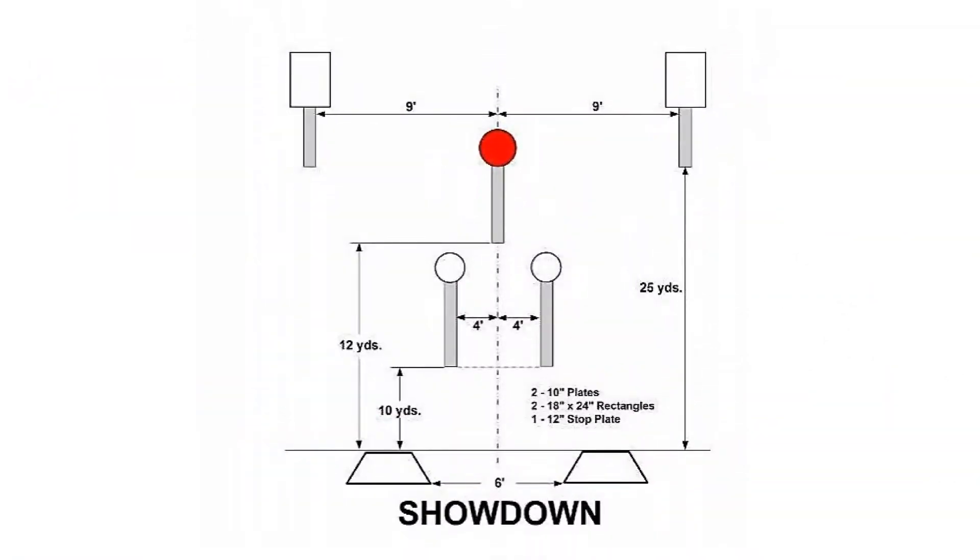Stage 2: Showdown. This is a challenging stage consisting of two 18x24 targets at 25-plus yards, two 10-inch plates at 10 yards, and one 12-inch stop plate at 12 yards.